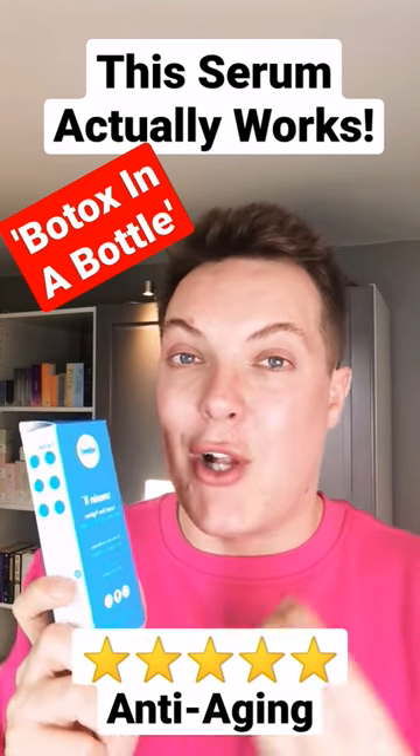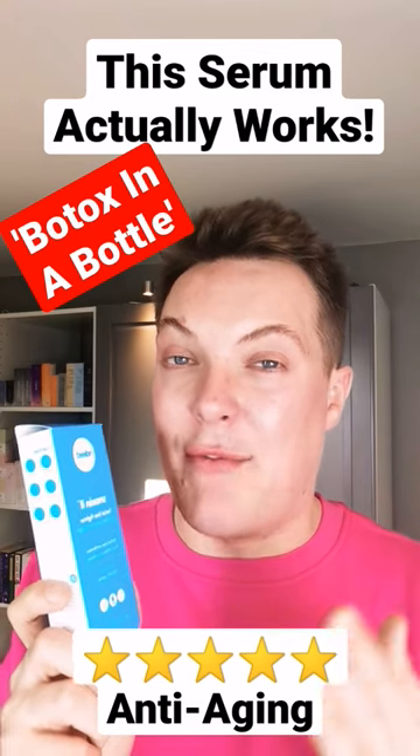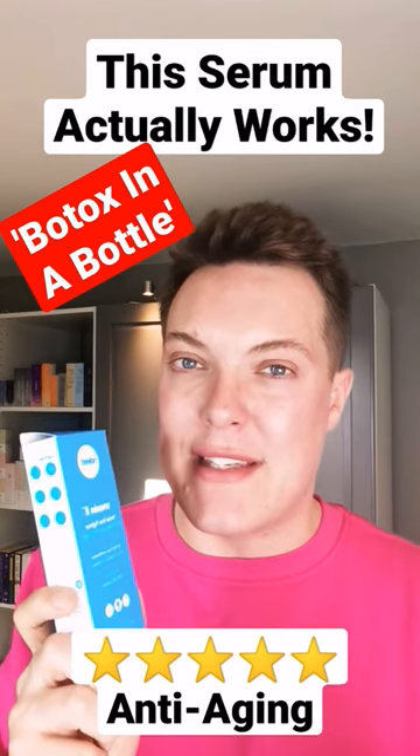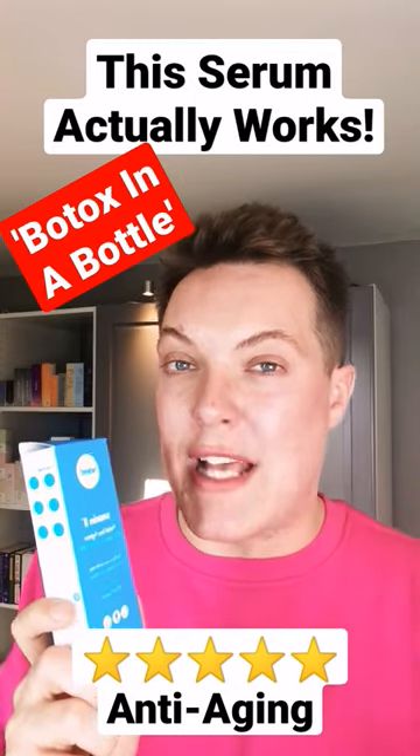It combines peptides alongside calming and soothing ingredients and marine snail extract to minimise the appearance of dynamic fine lines and wrinkles caused by movement in the skin. In that sense, it's similar to the way that Botox works, but of course, much less potent.